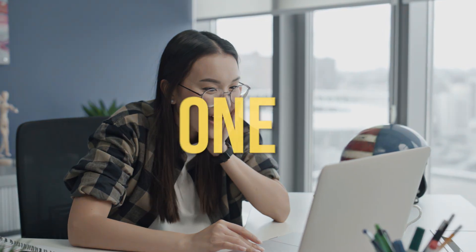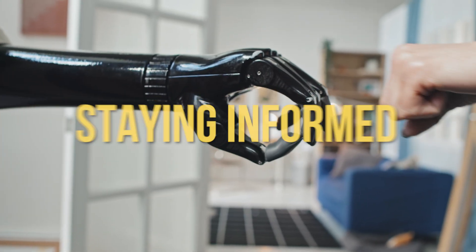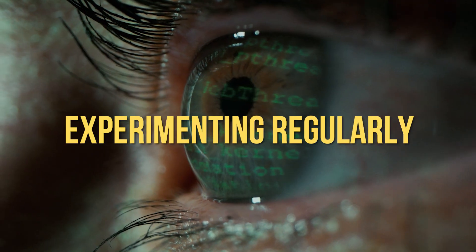Now here's the reality: if you don't do this next step, you'll never see real results. I've seen so many business owners get excited about AI only to give up because they miss this one critical piece. AI evolves quickly, so staying informed and experimenting regularly is key — but it doesn't have to take hours of your time. The secret is combining learning and experimentation.